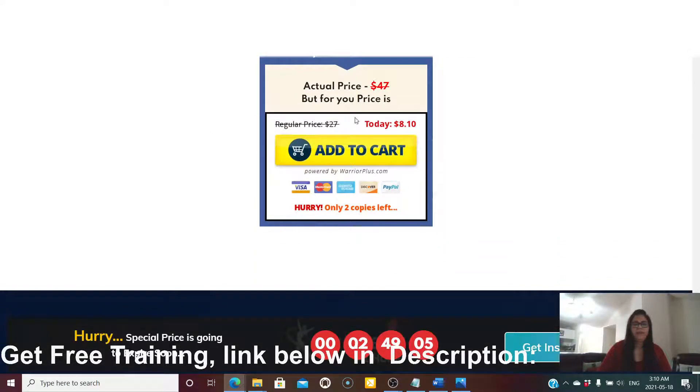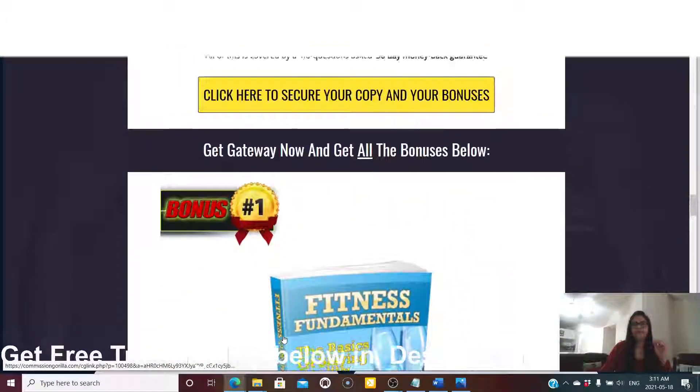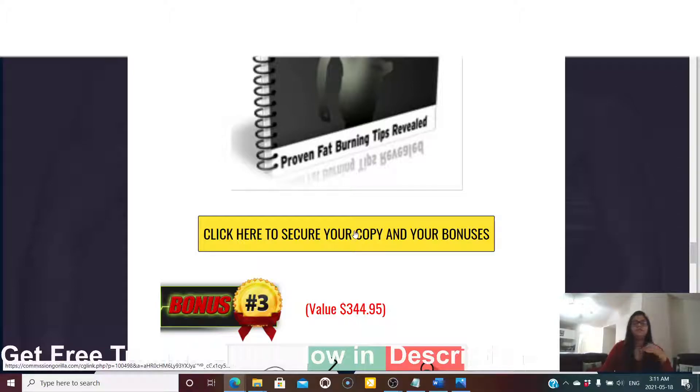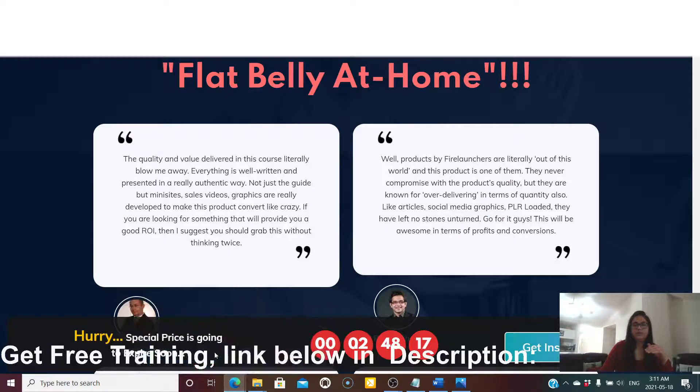But you're getting all of this today for just $8. Inside the $8, you get the complete PLR product with full resell rights and license, the complete training on how to get a flat belly at home, plus my custom bonuses — Fitness Fundamentals, Fat Burning Secret Diet, and Fitness Element — all completely free. So all of this together for just $8 — it's a really good deal.